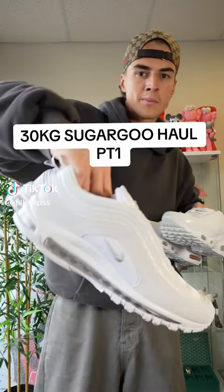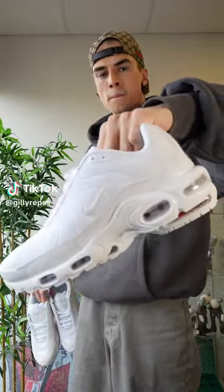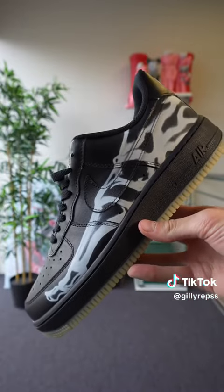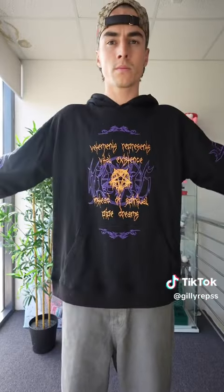This is the 30kg Sugar Goo Rep Haul Part 1. In this haul, we have so many items — a bunch of budget shoes, shirts, accessories. Part 2 will be up very soon, so drop a follow if you want to see that. Let's get into it.